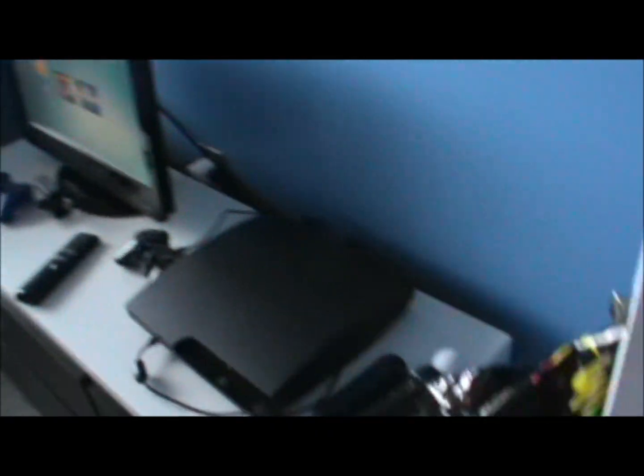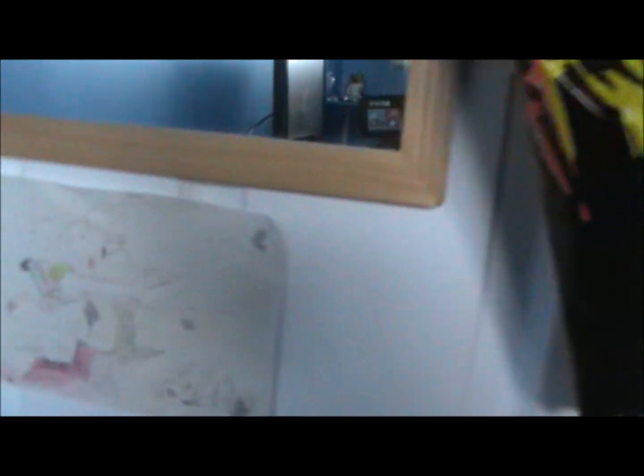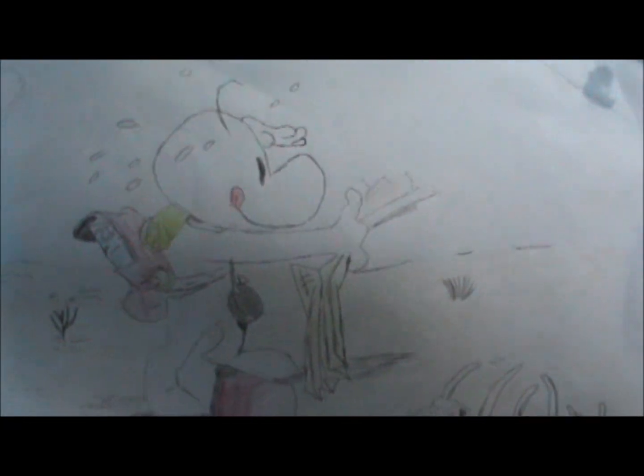I'll go into more detail on things. Here's a bag from Fat Willy's Surf Shack — it's from Cornwall, England. That is a drawing I did of Bone — you know, Bone comics, graphic novel, whatever you want to call it — and just other random drawings and doodles I do.